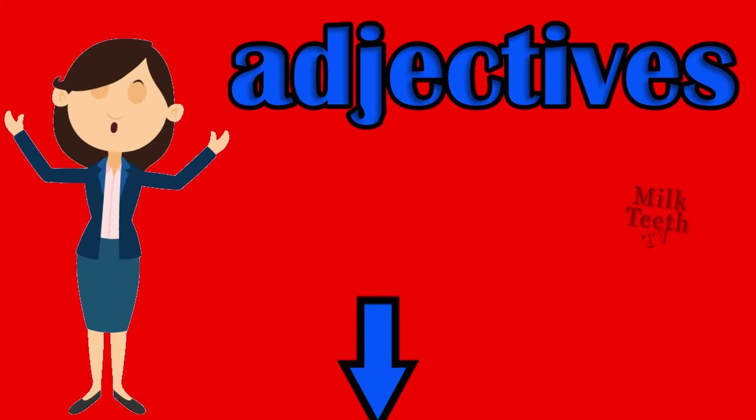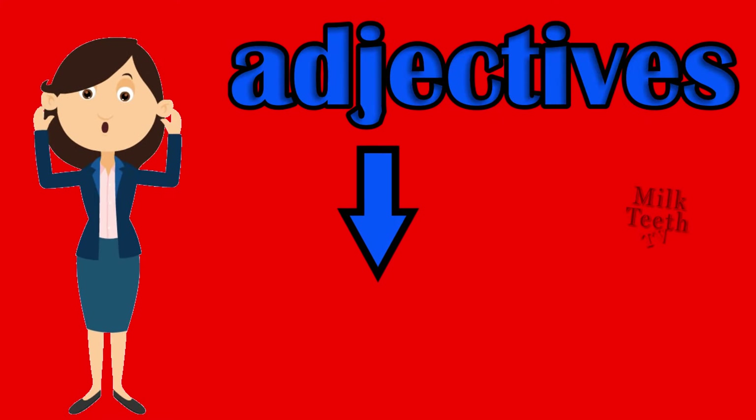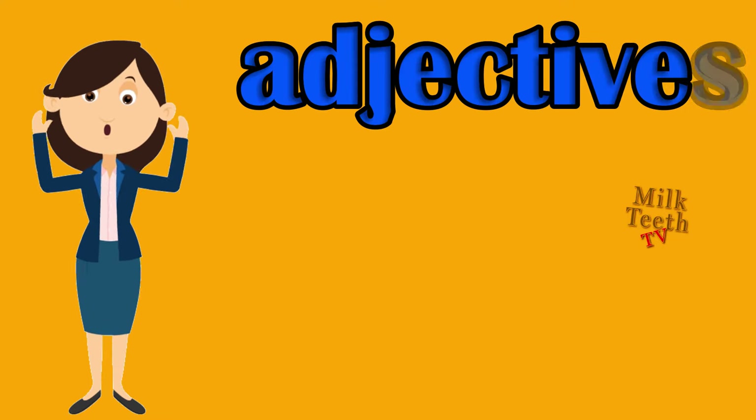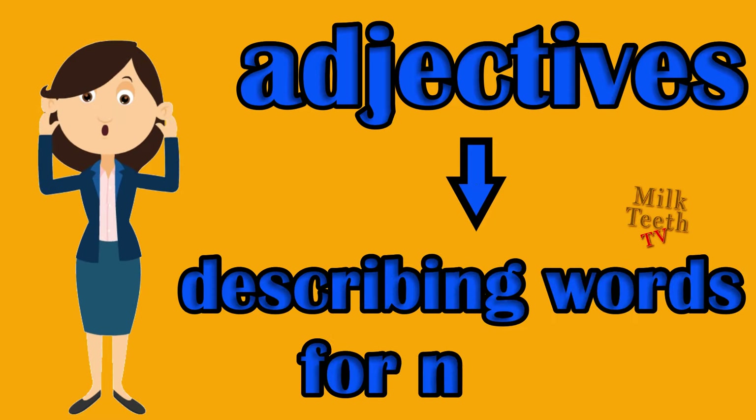Hi my little friends. Today we will learn about the adjectives. Adjectives are the describing words for nouns.